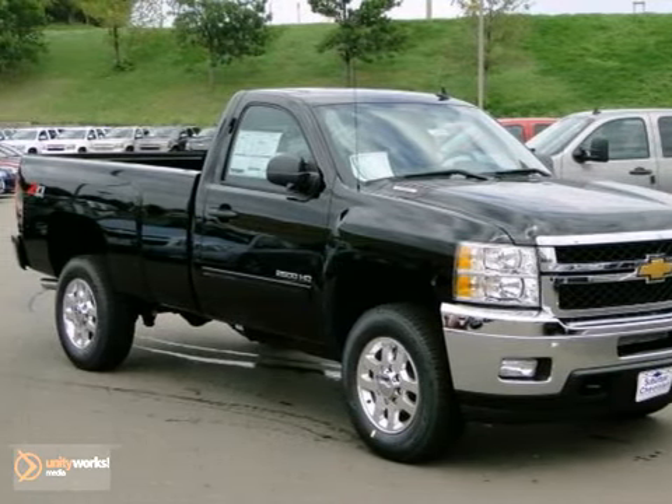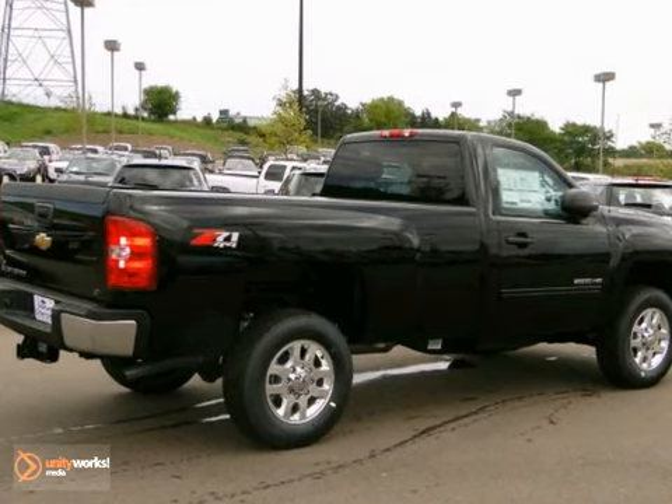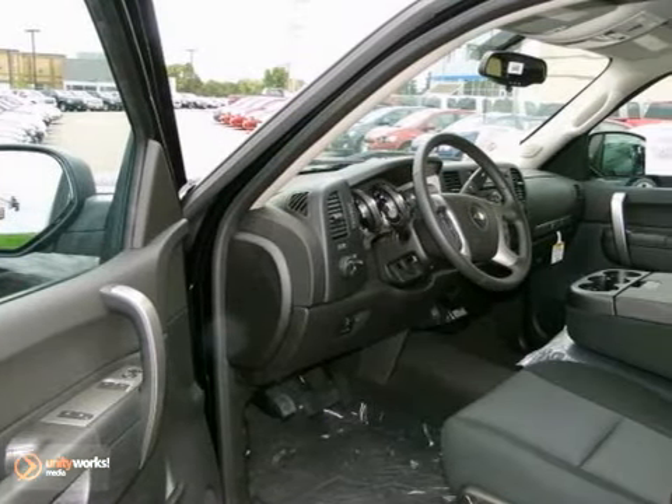Here's a 2013 Chevrolet Silverado 2500 HD. This LT model features aluminum wheels, traction control, and a tire pressure monitor.